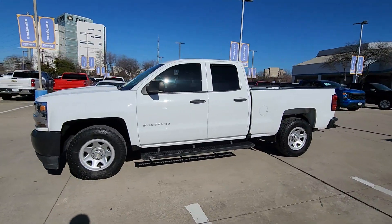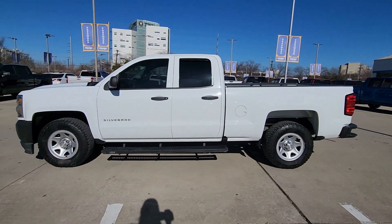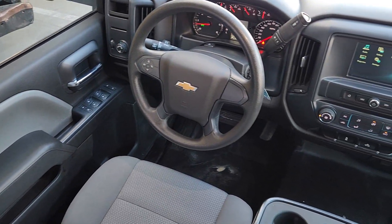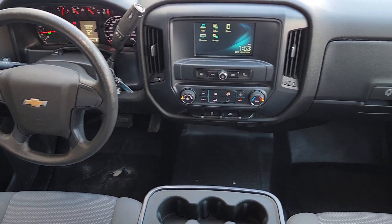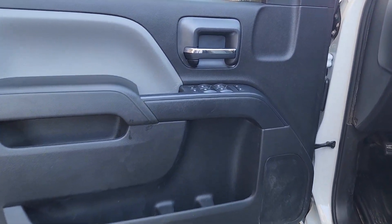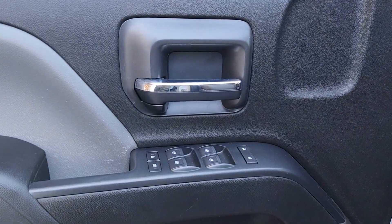The following are some of this vehicle's highlighted options: premium sound system, backup camera, steering wheel audio controls, electronic stability control, intermittent wipers, HID headlights, traction control, split bench seat, tire pressure monitoring system, and passenger vanity mirror.